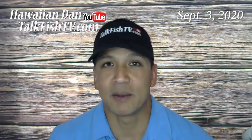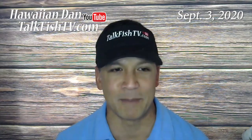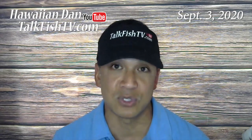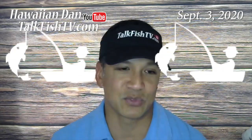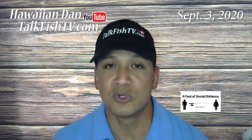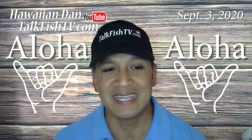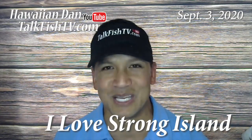If you like what you've seen here, please visit my YouTube channel TalkFishtv.com and smash that subscribe button. Seminar and tutorial fishing videos are going to begin soon, so you don't want to miss out. Now get off those couches, grab those rods, and get out there and fish. Remember to follow the rules, practice your social distancing, mask up, spread as much aloha as you possibly can, stay safe, stay strong, and I love you Long Island. Now back to you Tim — Aloha.